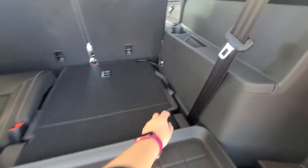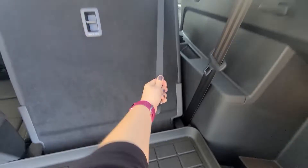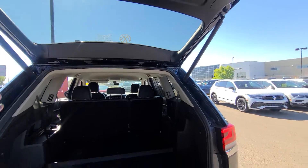You can access that third row really easily if you need to pop those up nice and quick — give those strings a little tug and they lock into place. They also pop down just as easily with the little velcro band on there, popping right onto the seat — really nice, simple, and clean.